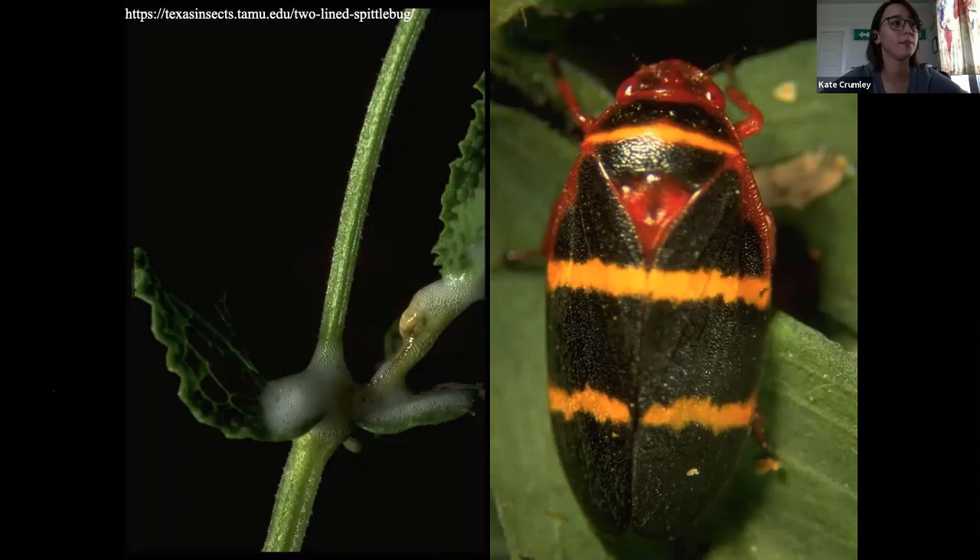This is a spittle bug — these are going to be plant feeders as well. The nymphs make that spit all over the place. You can kind of see the nymph there in the edge of the plant, but they generate a bunch of frothy stuff to protect them from predators. They look like frogs — I like them a lot. They're neat, but they're a nuisance of a plant pest.